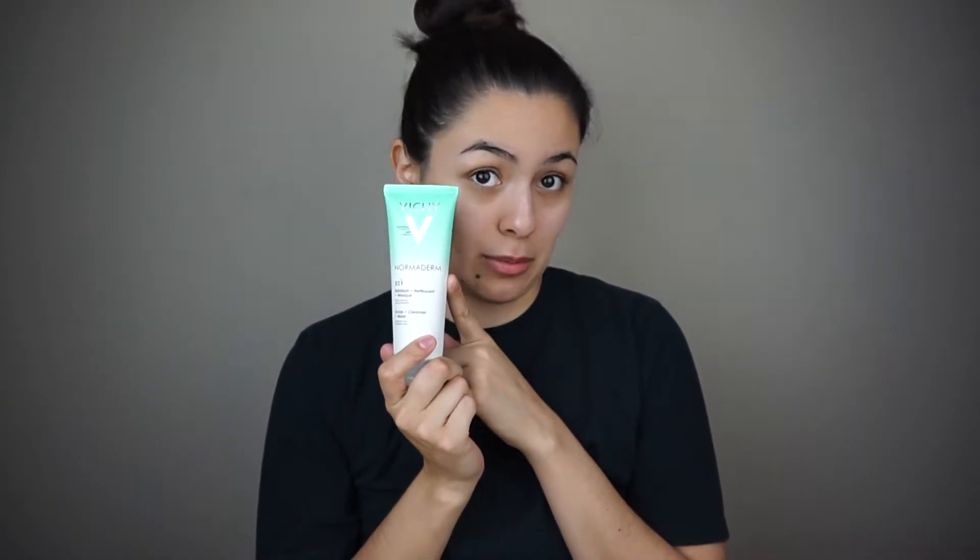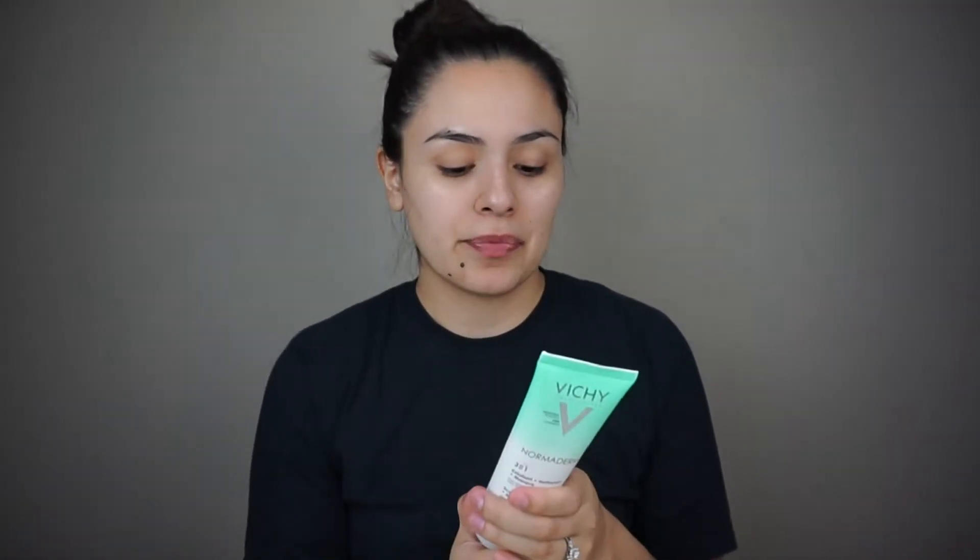So I'm gonna start off by actually doing my skincare routine. What I like to do is start by using this big Vichy Laboratories Normaderm — I think I'm pronouncing that right. So this is a three-in-one scrub plus cleanser and mask, and this is for sensitive skin.